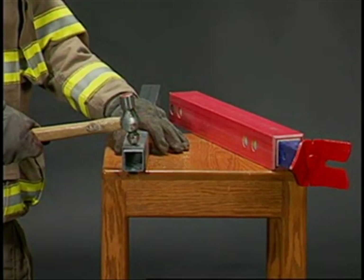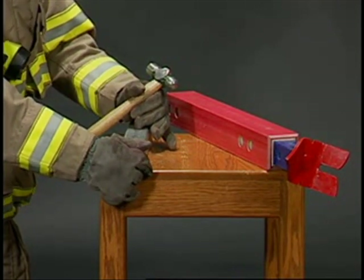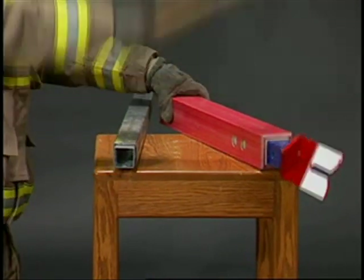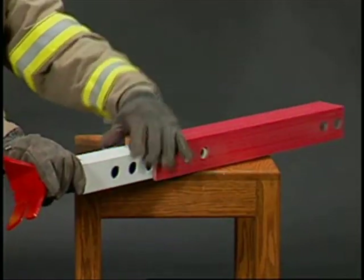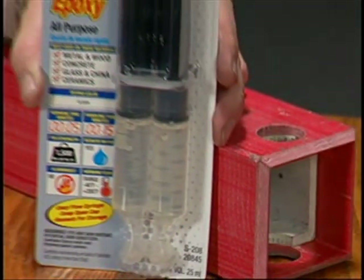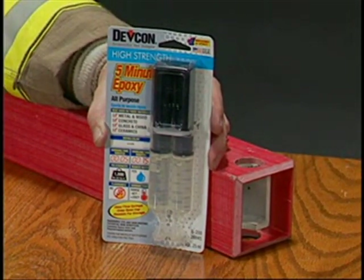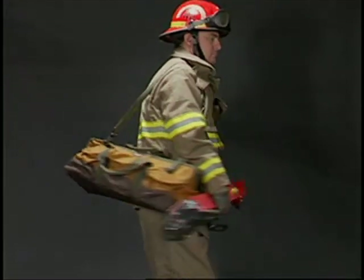Composite struts are extremely tough. This steel strut is disabled with a single blow, while the composite strut is not affected by several blows. Cosmetic damage to a composite strut is easily fixed with a drop of 5-minute epoxy. Because of their lightweight and our new carry bags, a single firefighter can easily carry a large amount of equipment.